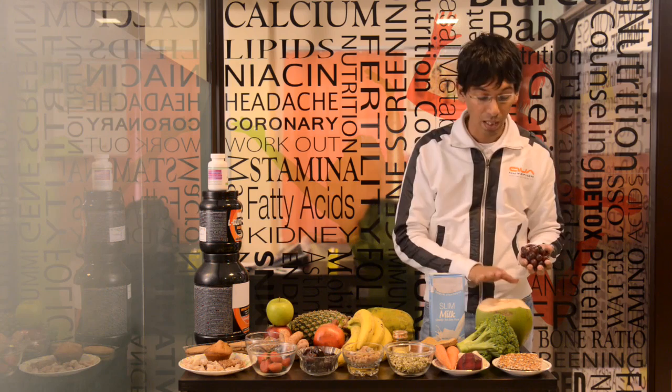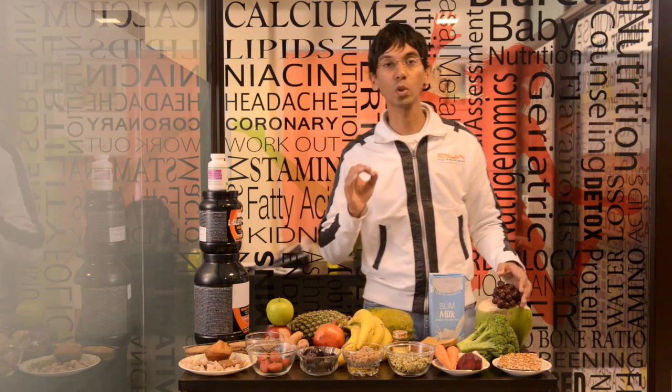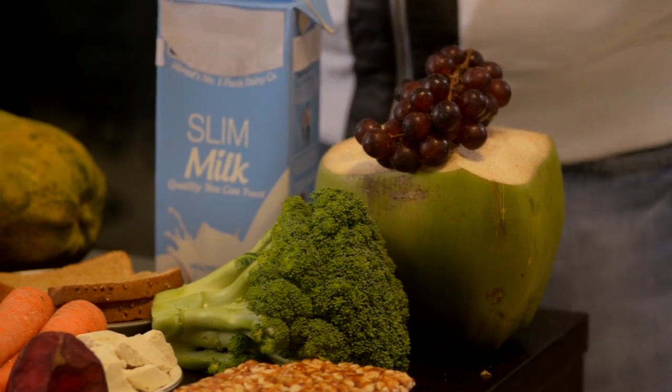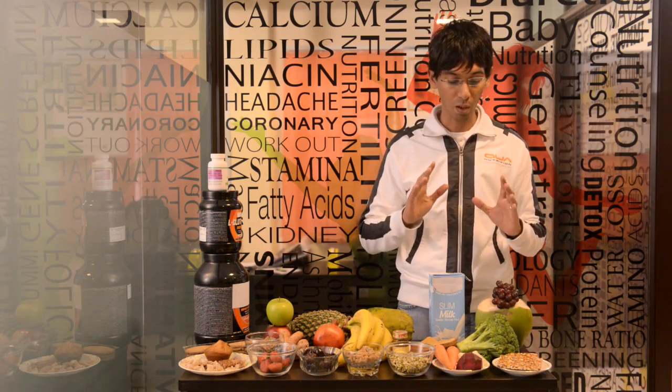Coconut water — you don't need a fridge, but coconut water is the world's best sports drink. If you're running, pre-run, during run, post-run, even up to four coconut waters a day is perfectly alright.